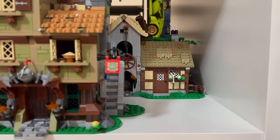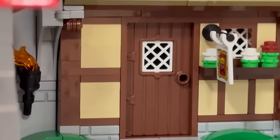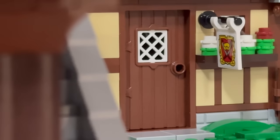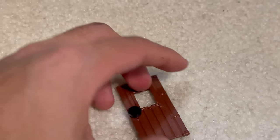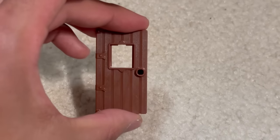Moving onwards to number 8, we have another LEGO building element — this is Door 1x4x6 with window, wood structure. Currently it only comes in one set in reddish-brown, set number 10332, the Medieval Town Square, although by the time this video comes out they probably will have revealed it in the D&D set as well. This is just something that's super useful for medieval and fantasy-style builds.